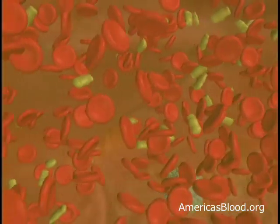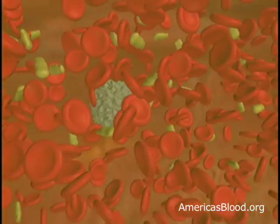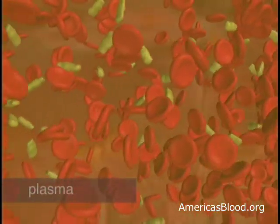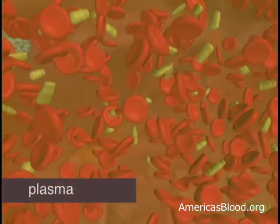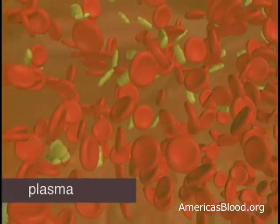What is blood? Blood is actually a mixture of cells suspended in a slightly yellowish liquid called plasma. Plasma is made up mostly of water, but it also contains proteins, sugars, hormones, and salts.